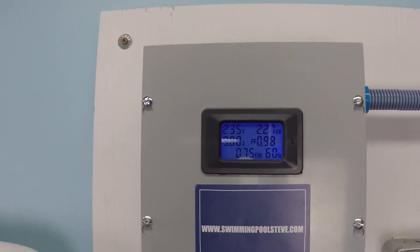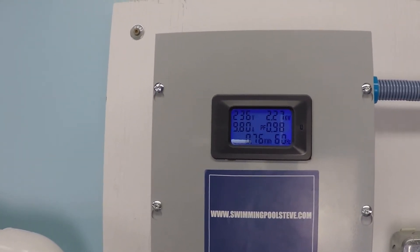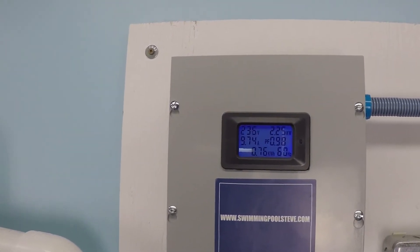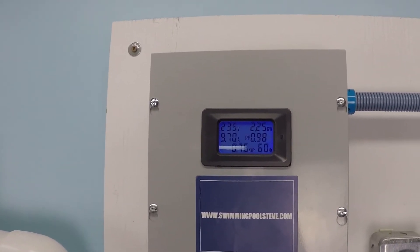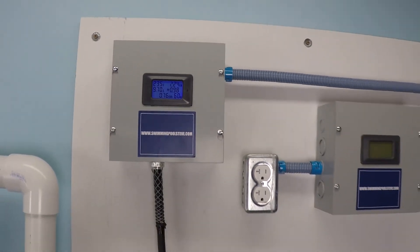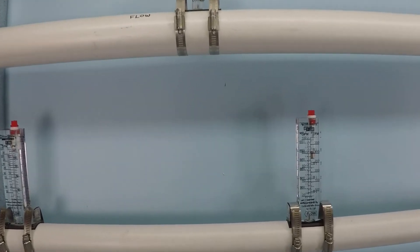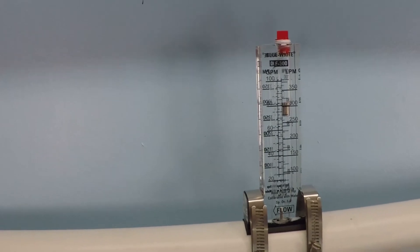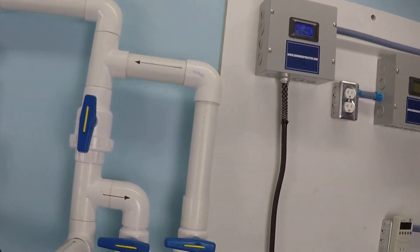The pump is drawing almost 10 amps and using 2.27 kilowatts of power. What that means is if you ran this pump for one hour, you'll have used 2.27 kilowatts of electricity. Now let's take a look at the flow rate — that looks to be just over 80 gallons per minute, perhaps 82 gallons per minute.